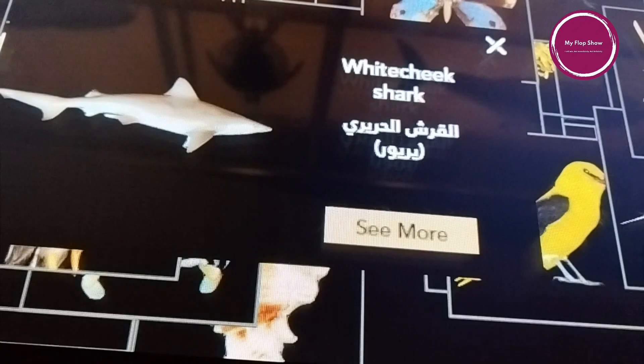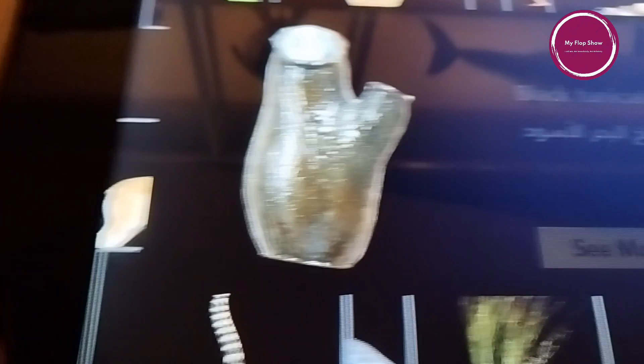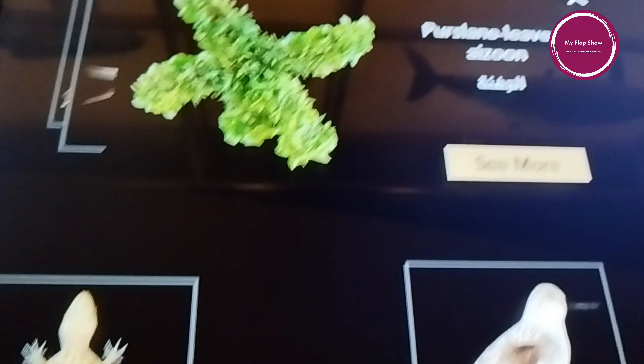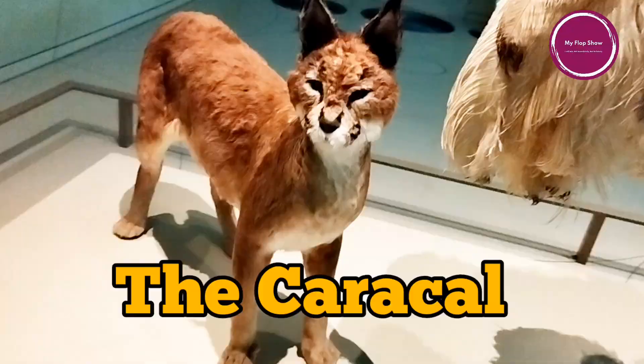The National Museum of Qatar plays a significant role in promoting cultural understanding, preserving Qatar's history, and showcasing the nation's achievements. It is a must-visit destination for both residents and tourists interested in learning about Qatar's fascinating past and its path to modernity. The museum stands as an iconic landmark and a symbol of Qatar's commitment to preserving its heritage while embracing innovation.